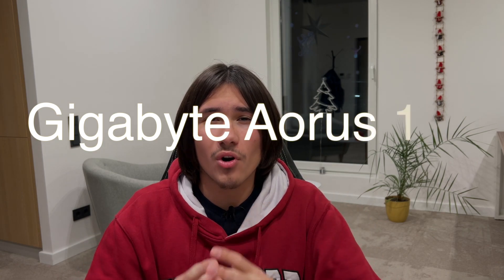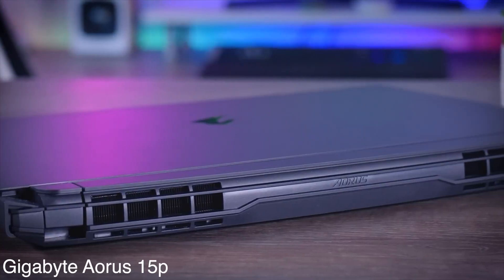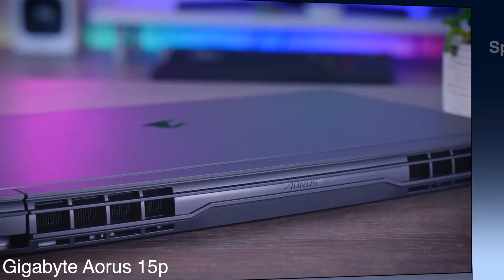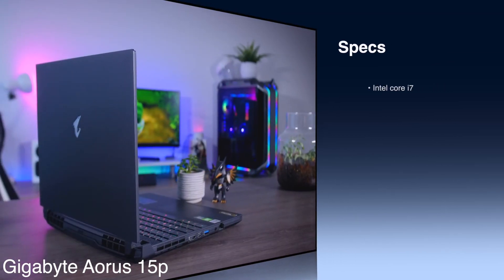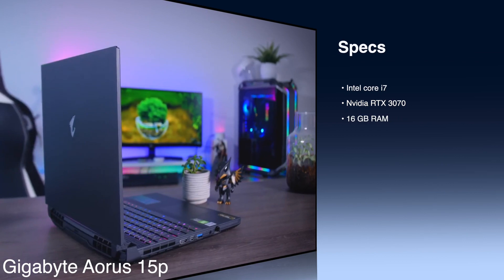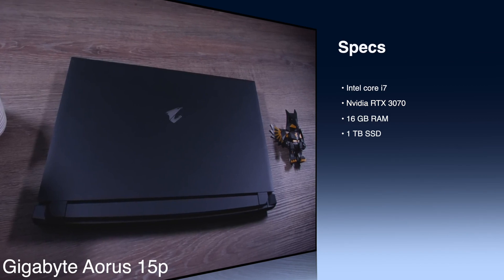The best overall laptop from this list is the Gigabyte Aorus 15P. Priced under $2,000, the Gigabyte Aorus 15P with its impactful Intel Core i7 processor and a powerful 8-hour battery life is an ultimate gaming beast. The star of the show is the NVIDIA RTX 3070 graphics card that this laptop features.